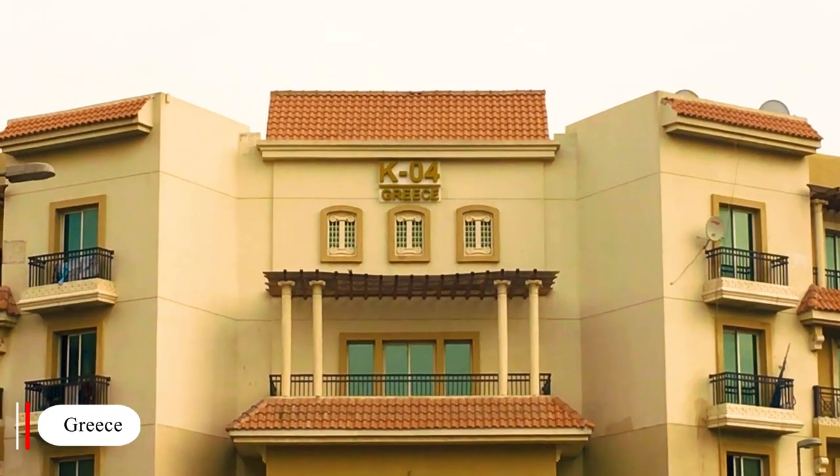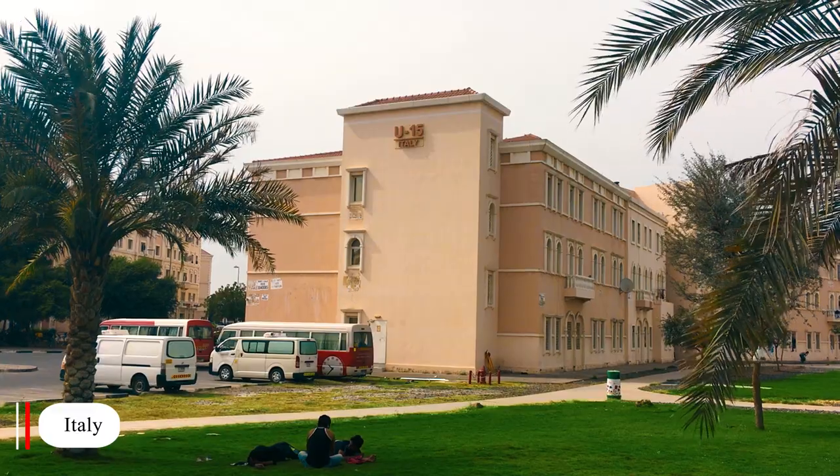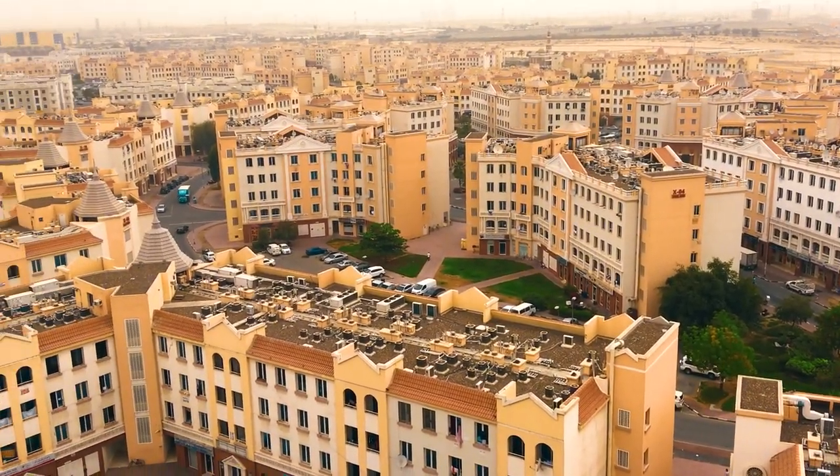Persia, Greece, Spain, Morocco, England, France, Italy, Russia, China and the Emirates — all these clusters united make one big residential district.